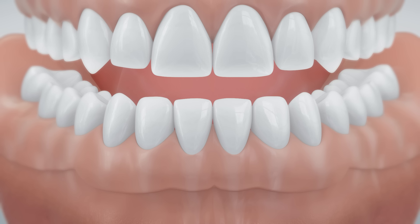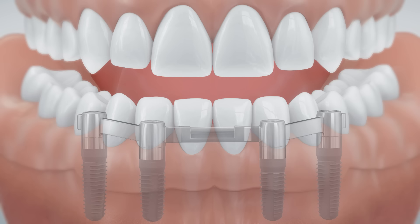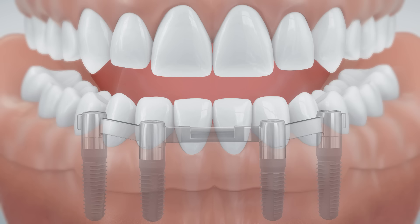For edentulous patients, there are multiple possibilities to anchor removable dentures safely on implants — for example by locators, retentive anchors, double crowns, or bars. The screw-retained comfort restoration is also a good option.